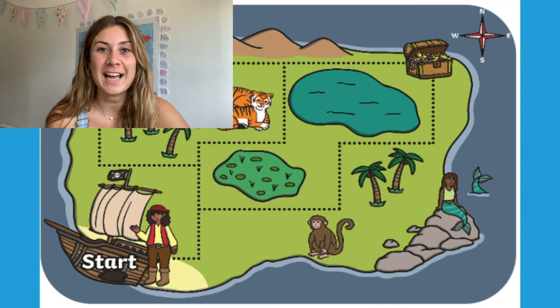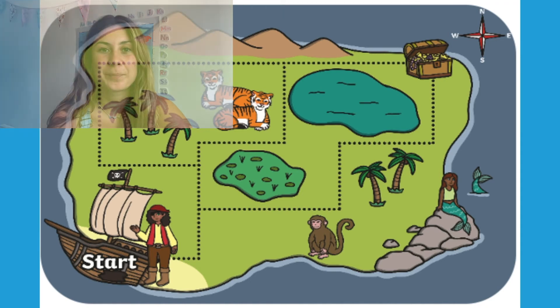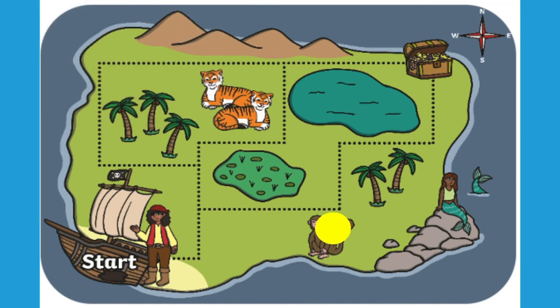You could also print this slide and provide each child with a map. You could then get them to begin at one point and you read them some directions — can they figure out where you're trying to take them? For example: begin at the monkey, go north, then east, then north. Where do you end up? At the treasure! Well done!